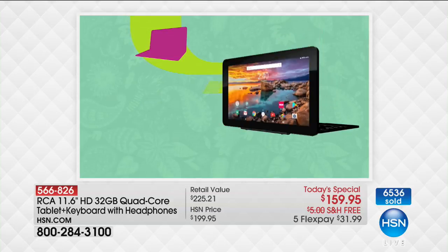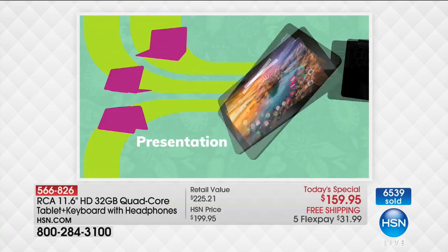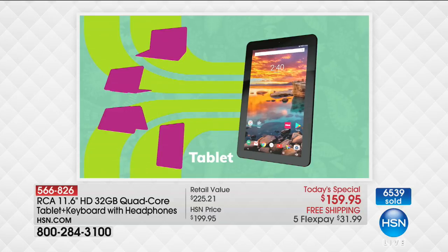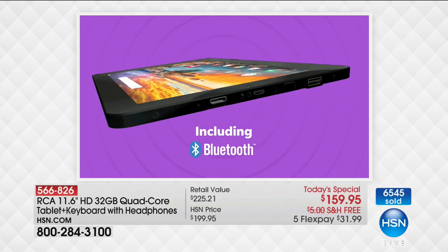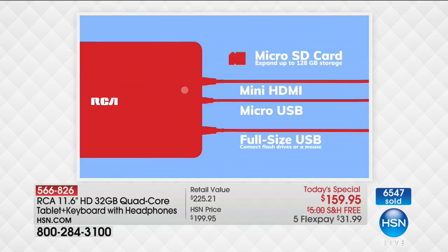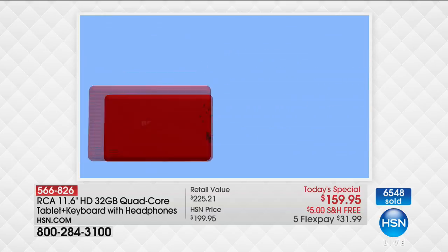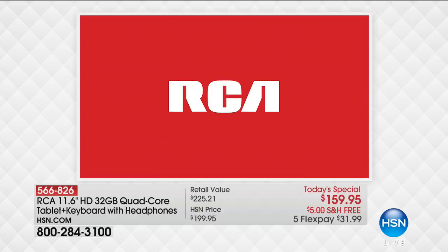You can use this in laptop mode, display mode, presentation mode, and tablet mode. It fits together really easily in all these different ways. Great connectivity — Bluetooth, Wi-Fi, mini HDMI, micro USB, and an SD card slot.